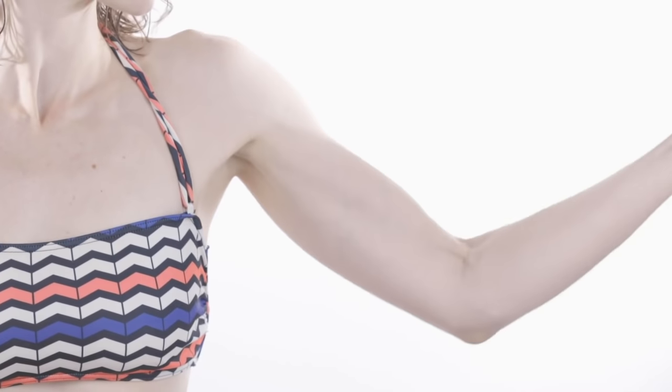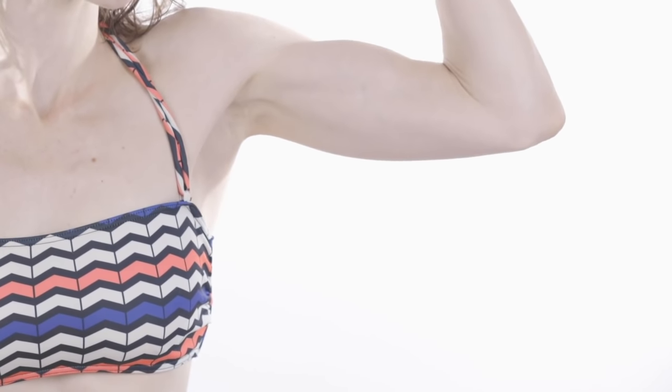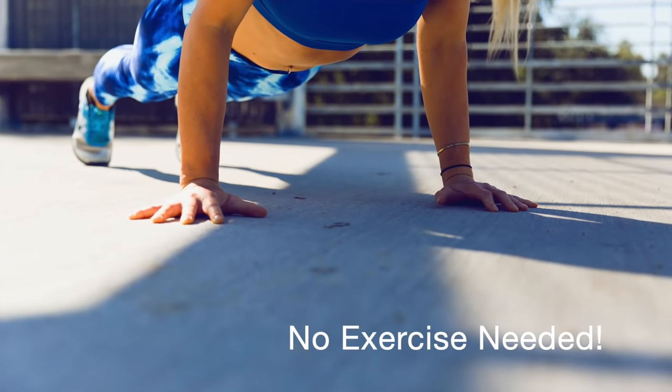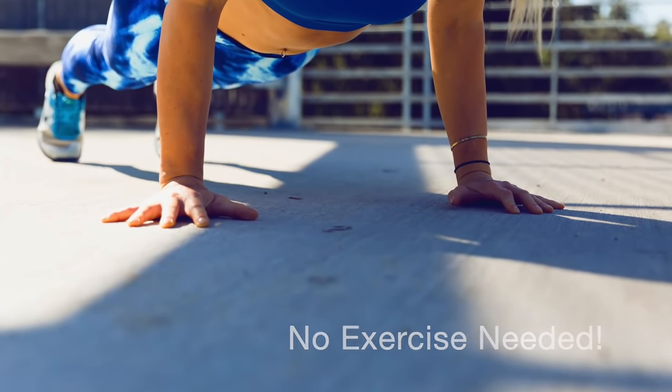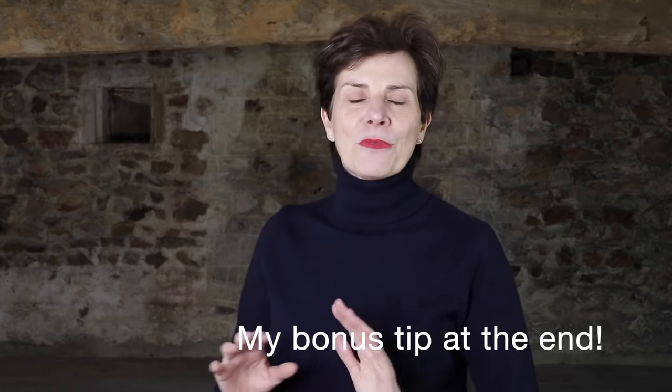Bonjour Frenchic Ladies! Which woman over 50 has not lamented over the fact that her upper arms are no longer as toned as they used to be, no matter what arm exercises she does? I will show you in this video how French women conceal their bingo arms. Please stay to the end for my bonus tip on how to banish bingo wings.